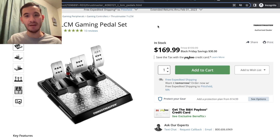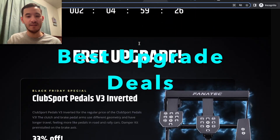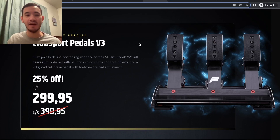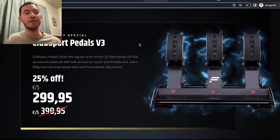Speaking of pedal upgrades, Fanatec is running a massive Black Friday sale. Their Club Sport Pedals V3 are 25% off. I went straight from my G29 pedals to these — they are very well-made, with load cell force feedback and vibration. They're very helpful and can actually get you some speed, especially on the road side of things. These never go on sale and rarely come up on the secondary market, so this is about as cheap as you'll get them. If you're thinking about jumping into pedals like these, now is the time.